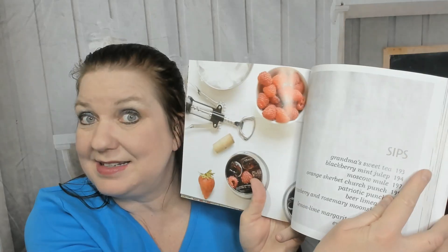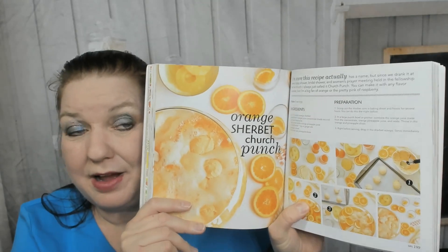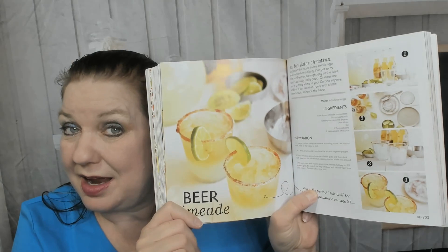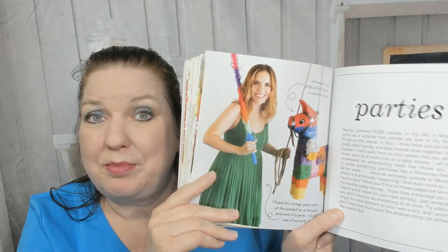Now we're in the sips section and I'm going to get thirsty. There's grandma's sweet tea, in case you don't know how to make sweet tea, orange sherbet church punch — I've had church punch like that before — beer limeade for a summer day, and lemon lime margarita popsicles. Yes please!